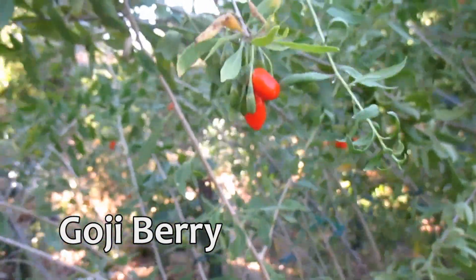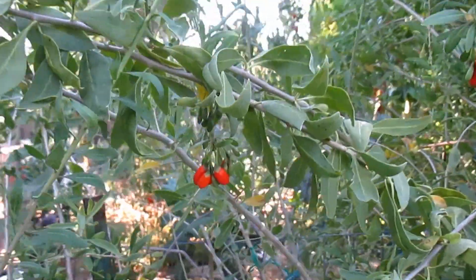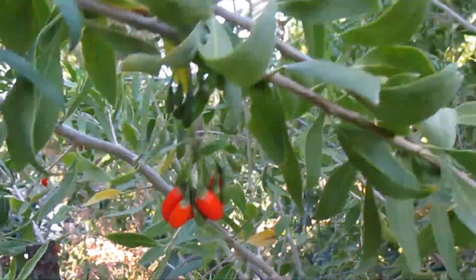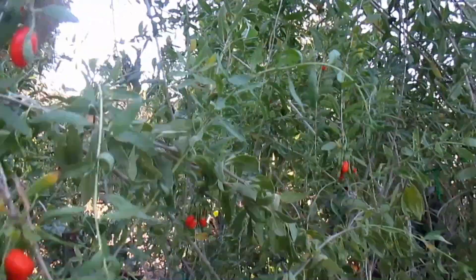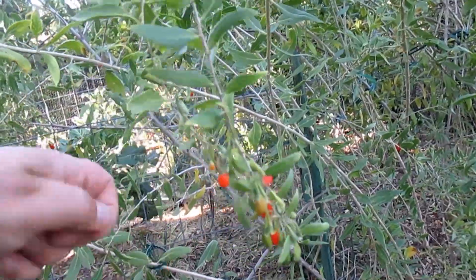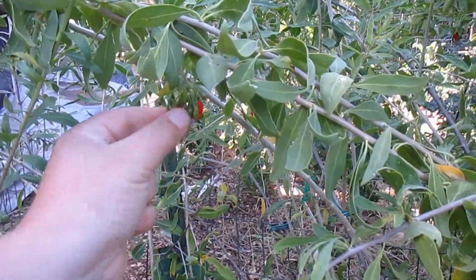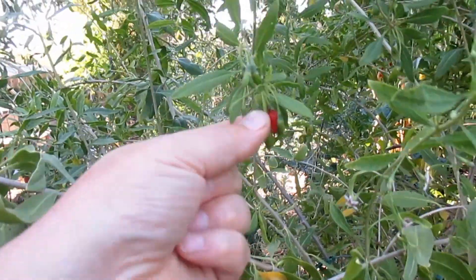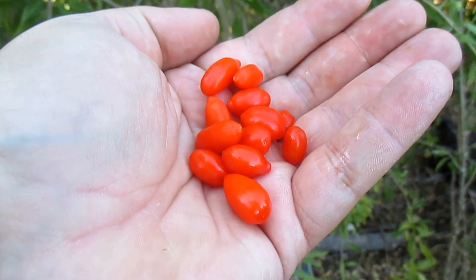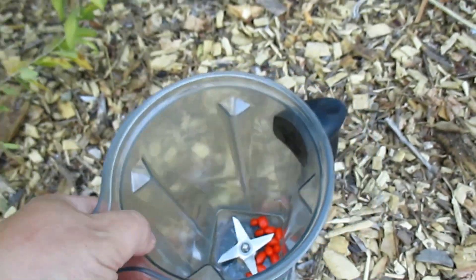This hot weather has really brought out the goji berries. I've been harvesting off these plants here for quite some time, but they really do like the heat and there are quite a few berries to pick today. So I'm going to go ahead and gather a quick harvest. See how beautiful these goji berries are? That dark red color equates to nutrition in my book.